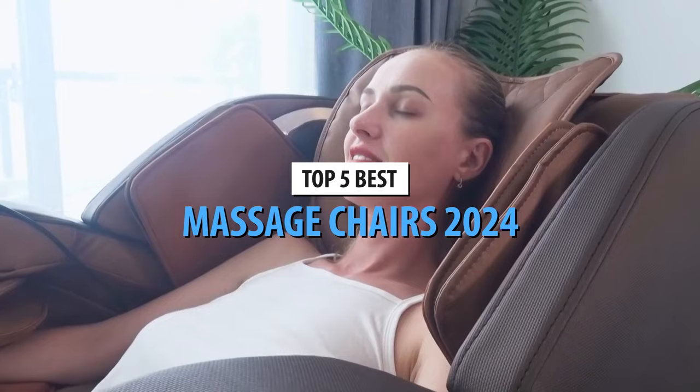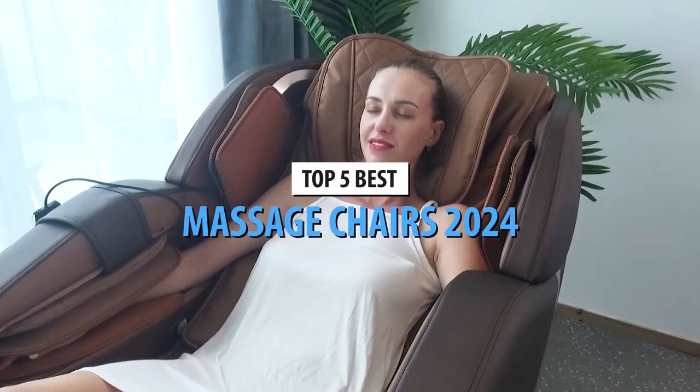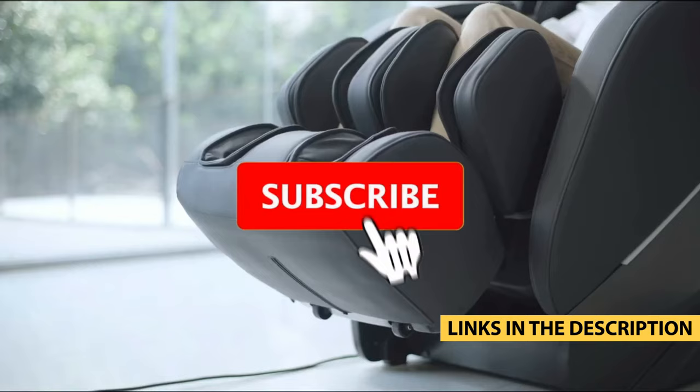What's up guys, today's video is on the top 5 best massage chairs in 2024. Through extensive research and testing, I've put together a list of options that'll meet the needs of different types of buyers. So whether it's price, performance, or its particular use, we've got you covered. For more information on the products, I've included links in the description box down below, which are updated for the best prices.